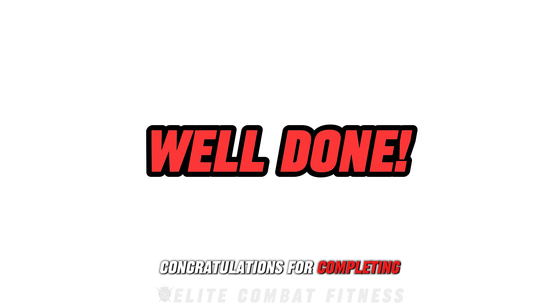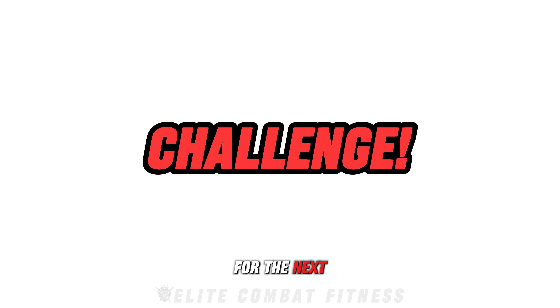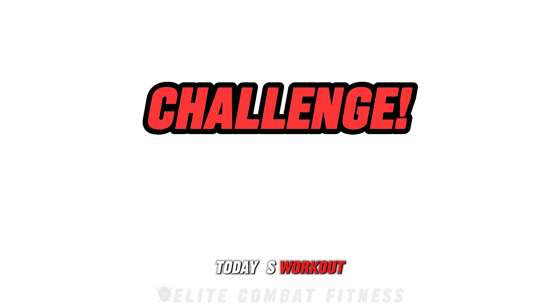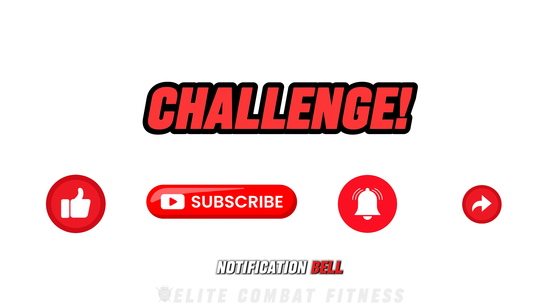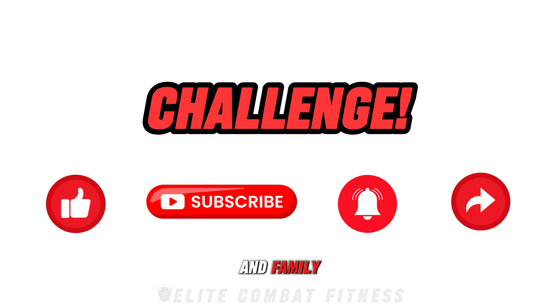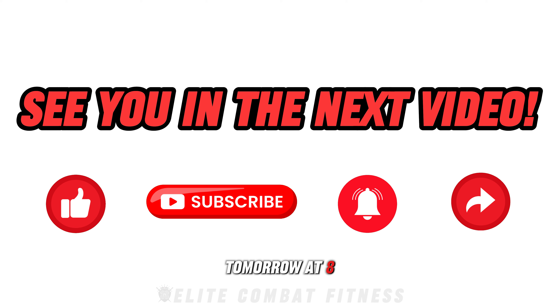Congratulations for completing today's workout. This workout may be only 10 minutes, but it's packed with powerful muscle-building moves. Incorporate this into your routine, and you'll be well on your way to seeing amazing results. Remember, form and consistency are key to maximizing your gains. For best results, I challenge you to complete this workout three to four times a week for the next few months. If you enjoyed today's workout, please don't forget to like this video, subscribe to our channel, hit the notification bell, and share this video with friends and family. We look forward to seeing you in our next video, tomorrow at 8pm UK time.